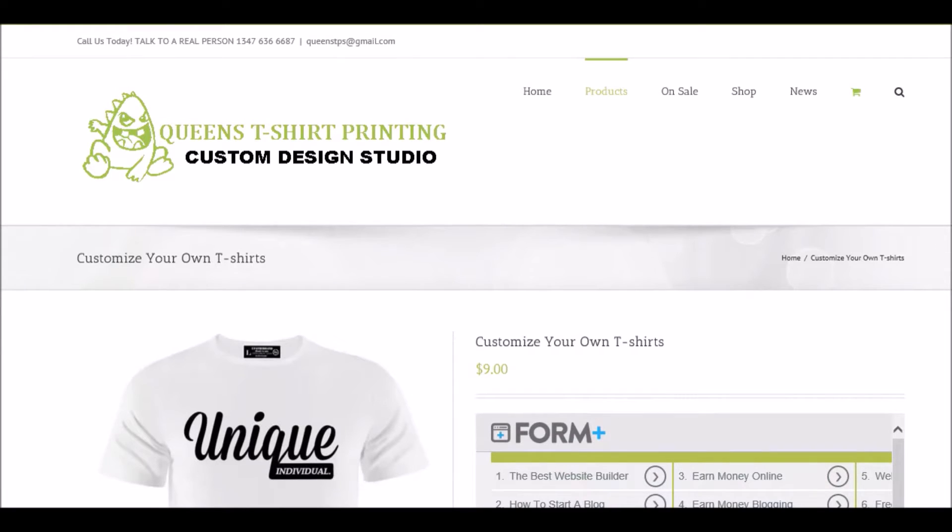If you look on top here by the home, you'll see Queens T-Shirt Printing — which is also a way to check us out — where we do printing. We have our Facebook, Instagram, and everything we have done for all of our customers on Instagram. We also offer a drop shipping service on Fiverr, so check us out there as well.